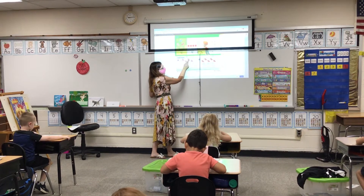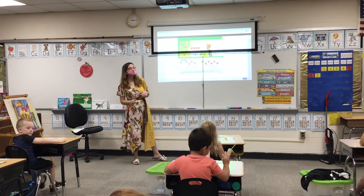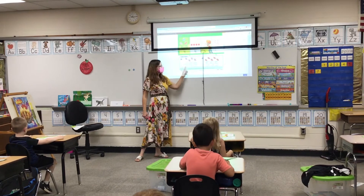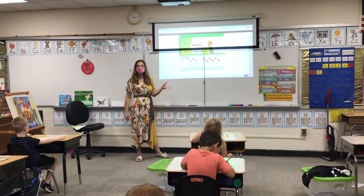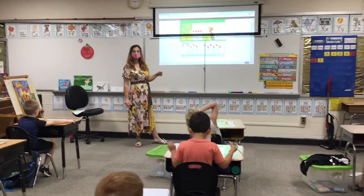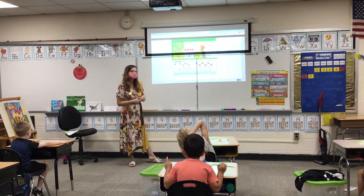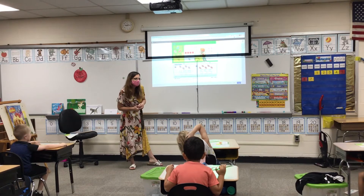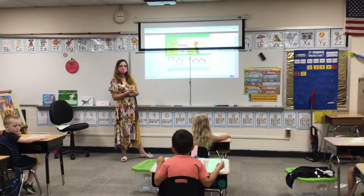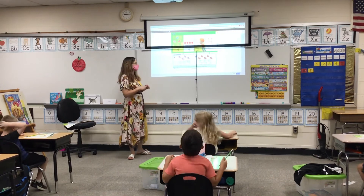One, two, three, four. How many butterflies are there, Easton? Four. What number do you see under the butterflies, Paul Michael? Four. Why? Because you have to see under the butterflies. Spencer, why is the number four here? Because it's four. You got it. Very good.